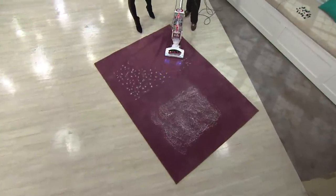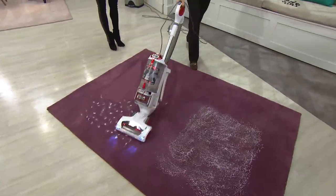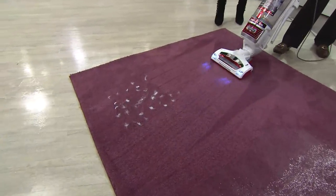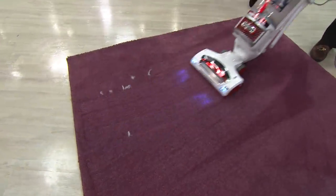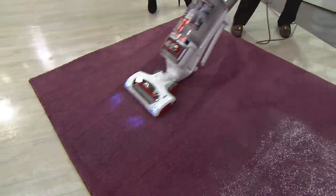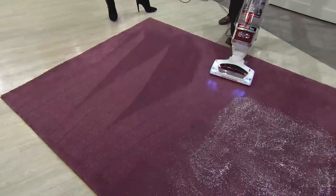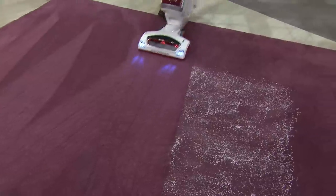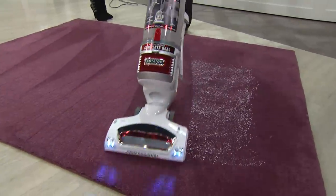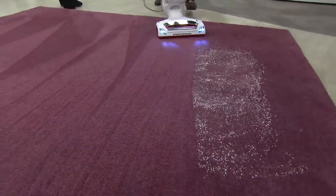Vicky likes it as an upright — which is great because it's our most powerful upright. She had a two-thousand-dollar vacuum that didn't clean as well as the Shark. Shark is so wonderful — they're committed to five-star products and they're not looking to break our bank. They just want people to have products that work in their homes and make their lives better.